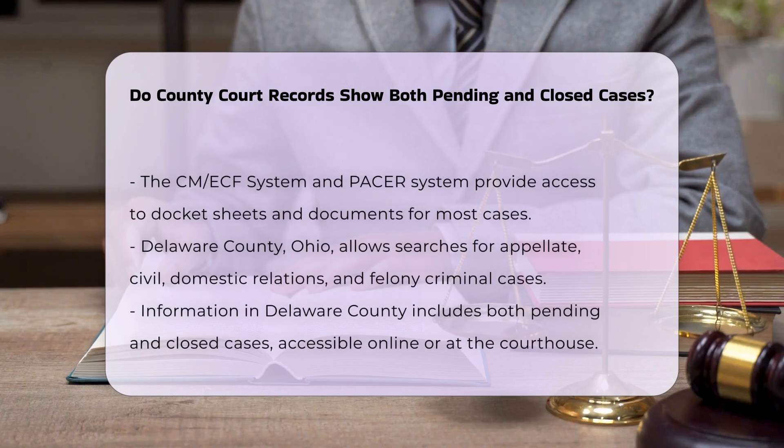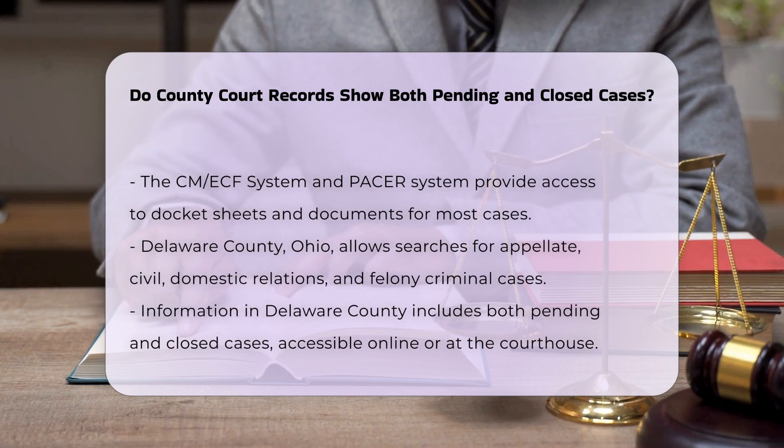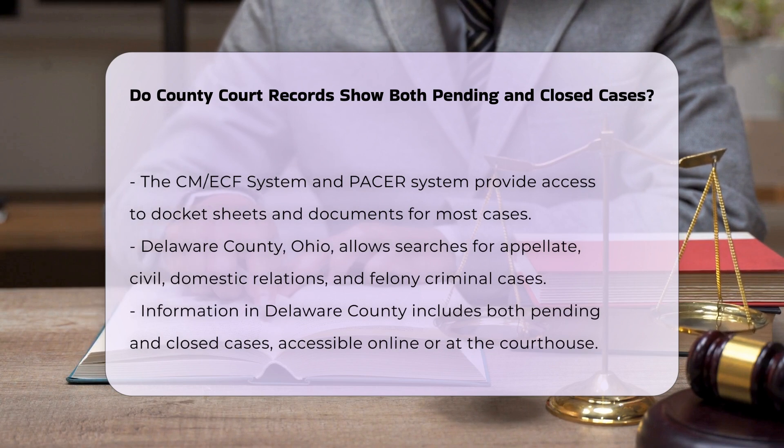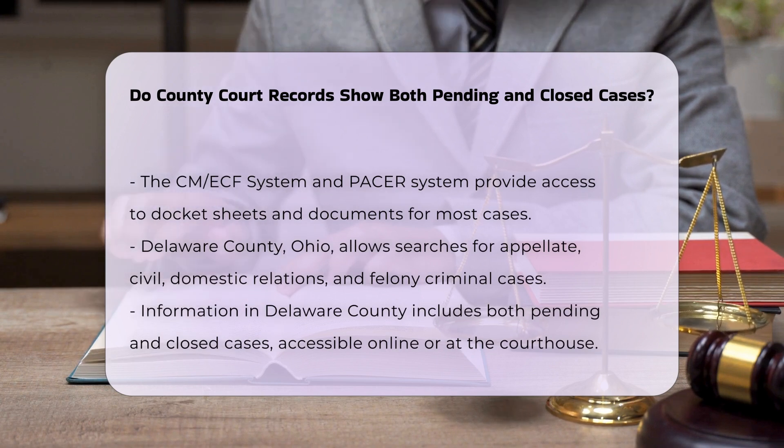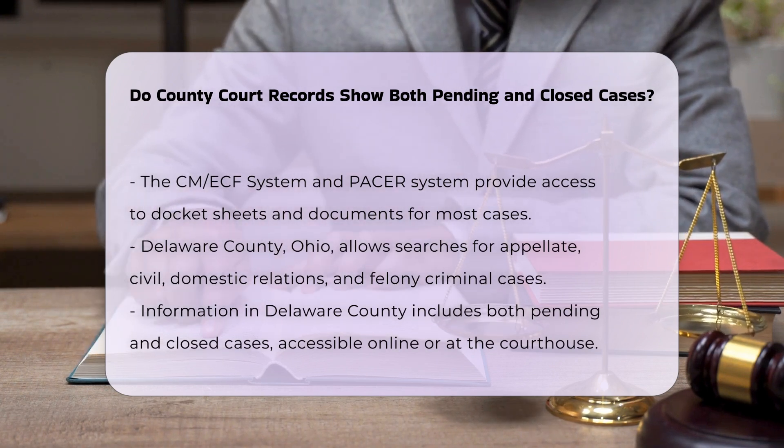In Delaware County, Ohio, the Clerk of Courts office allows you to search information about appellate, civil, domestic relations, and felony criminal cases, which includes both pending and closed cases. This information can be found through their online system or by visiting the courthouse.